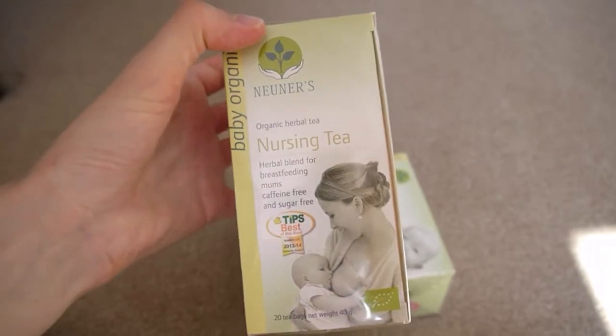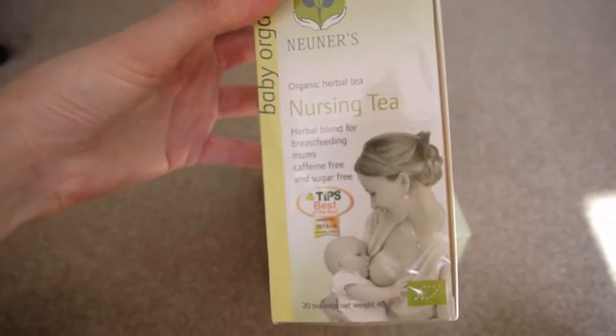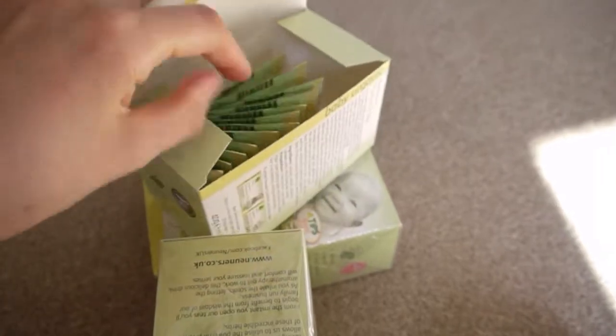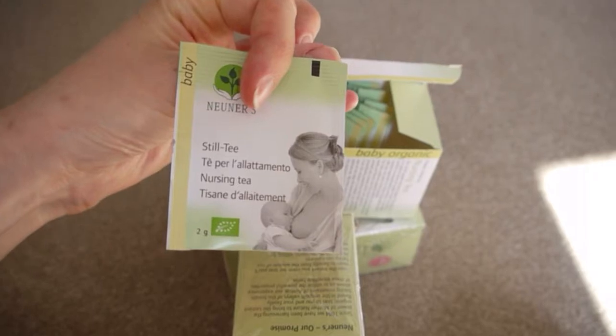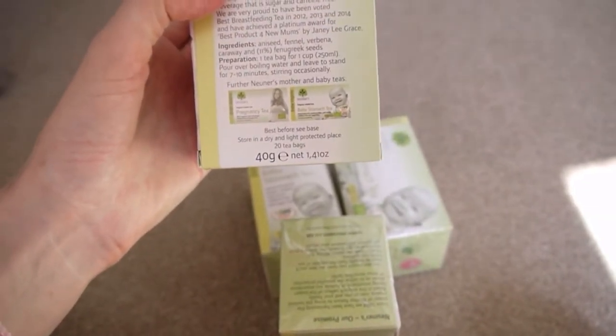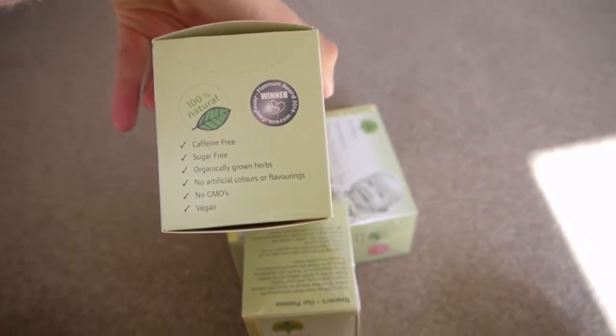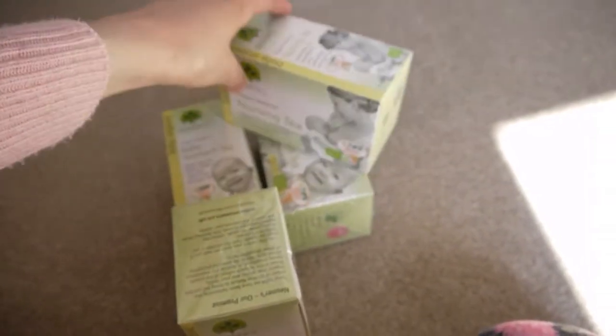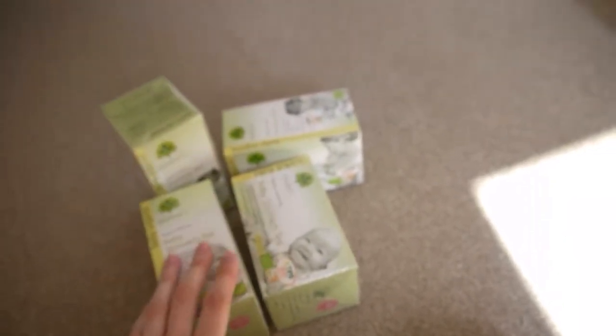Louis' mum ordered those for us, or Louis did — I can't remember. Louis went to Whole Foods and he loves to pick up bits; he spends ages in there because I normally wait in the car. He came back with this nursing tea and he noticed there was a baby one as well. It's really nice — got a liquorice-y sort of taste. It's caffeine-free, sugar-free, vegan, organic herbal blend. If you're looking for a nursing tea and you're a new mum, try it out. Highly recommend it.